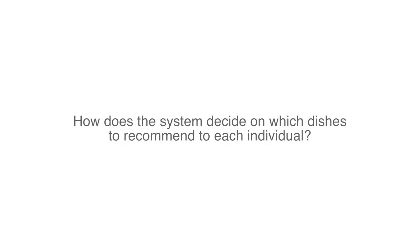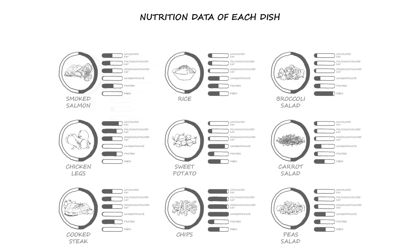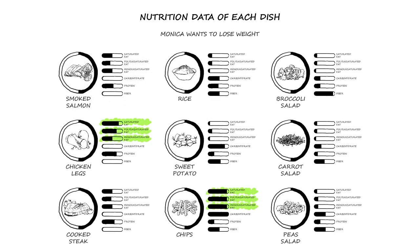But how does the system decide which dishes to recommend to each individual? For example, Monica wishes to eat healthily and control her body weight. The recommended amount of dishes containing fat and carbohydrates will reduce, while the recommended amount of dishes containing fiber will increase.